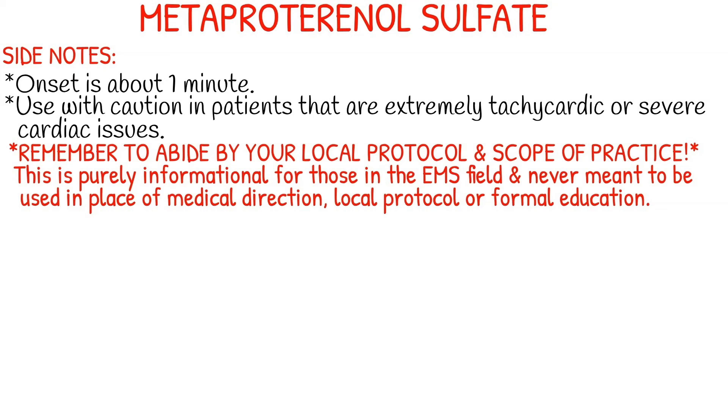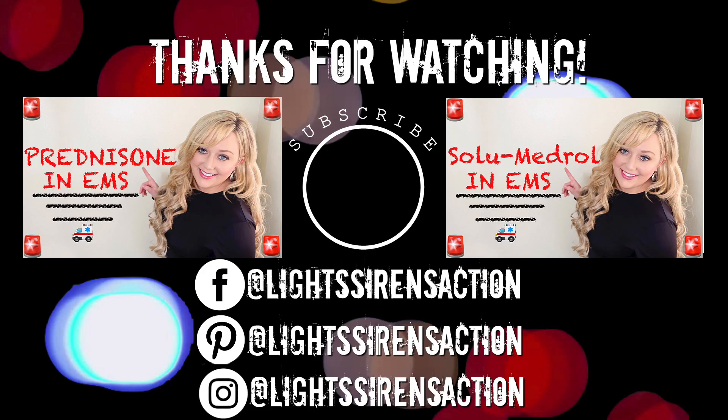Remember to abide by your local protocol and stay within your scope of practice. This is purely informational for those in the EMS field and is never meant to be used in place of medical direction, local protocol, or formal education. Thank you so much for watching and I'll see you next week.